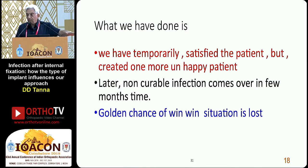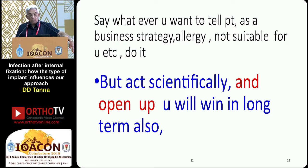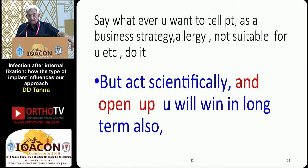Never start an antibiotic to suppress the infection if it is suspected. Say whatever you want to the patient as a business strategy — allergy, not suitable, etc. But act scientifically and open up. You will win in the long term also. Do not sleep over it. Best chance to turn the tide if infection occurs is in the first few days.